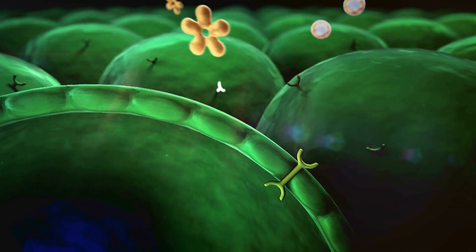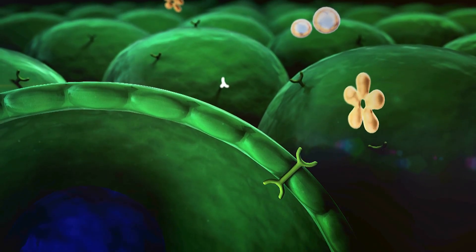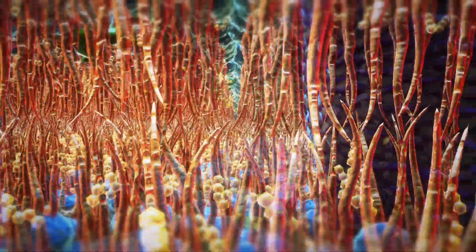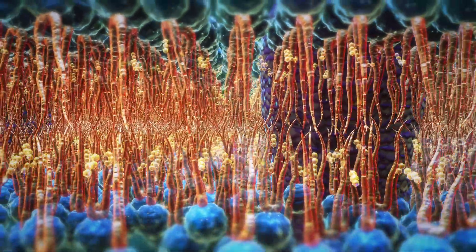AMPK is the cell's energy sensor. When ATP is low, AMPK switches the body into fat burning, glucose uptake, and mitochondrial biogenesis. MOTS-C also modulates the folate-methionine cycle — it inhibits the folate cycle during stress, lowering purine synthesis and pushing cells into glycolysis. This protects mitochondria, maintains energy levels, and reduces oxidative stress.